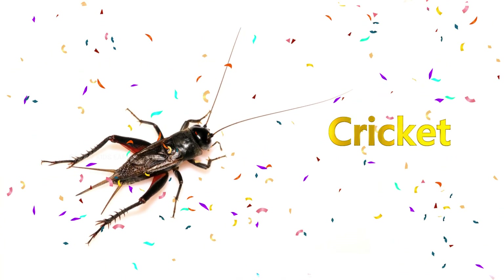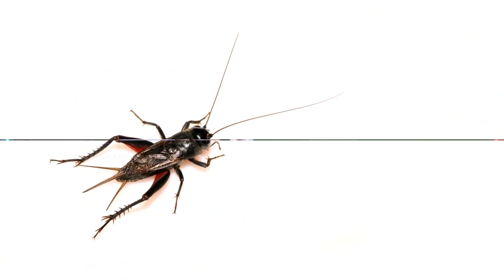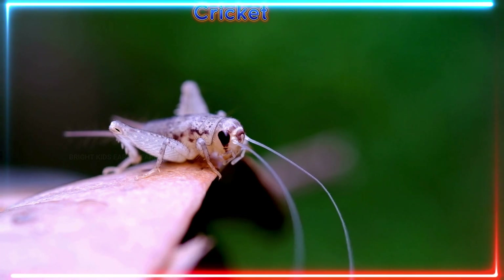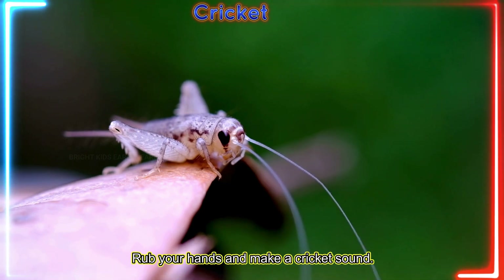Cricket! Crickets chirp by rubbing their wings together. Rub your hands and make a cricket sound.